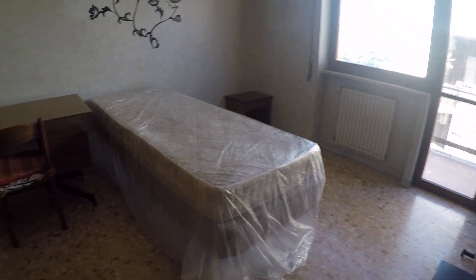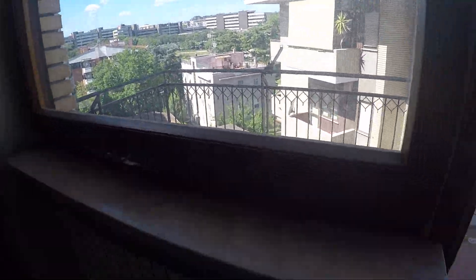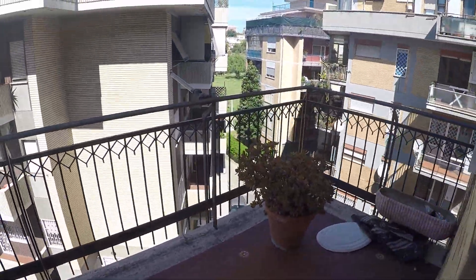Here we have bedroom number three. We have a single bed, a desk, a wardrobe, some shelves, and a little table. There is also another balcony here — this one is private, just for this bedroom.